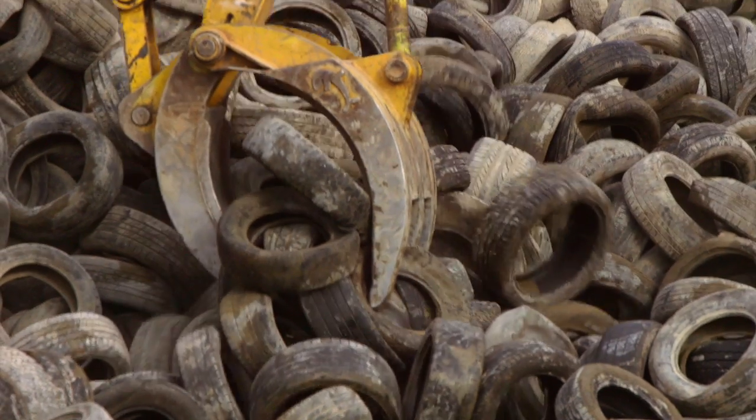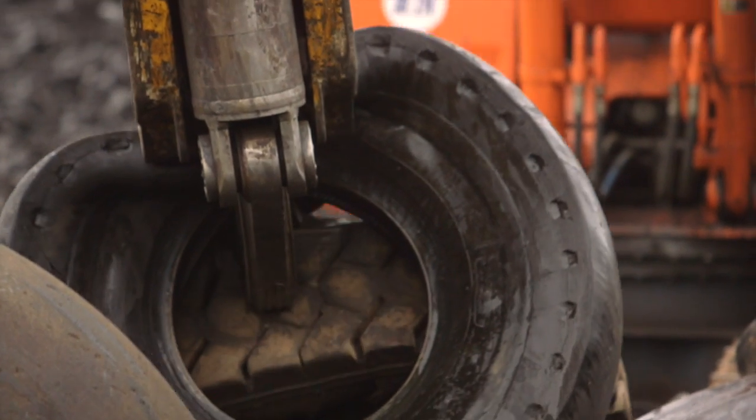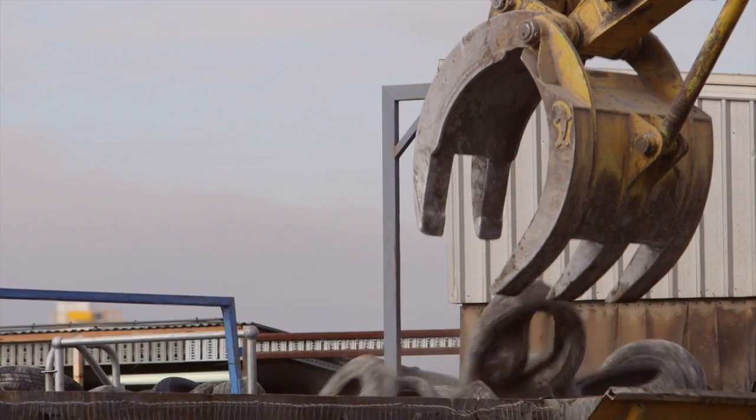Tyre Cycle is Australia's largest and oldest tyre recycler. We process about 12 million passenger tyres a year nationally. We not only process passenger tyres — we process truck tyres, conveyor belts from mining sites. If there's rubber in Australia, no matter where it is, we can find it and recycle it.